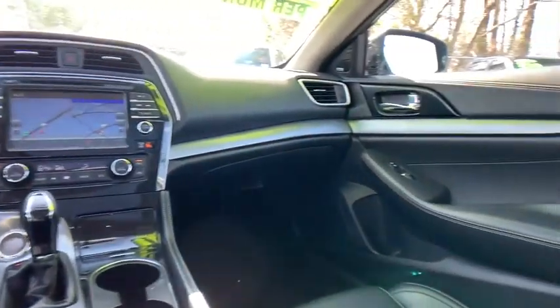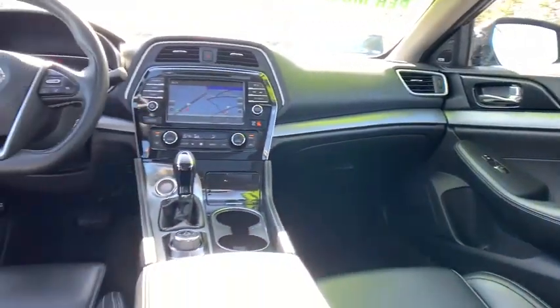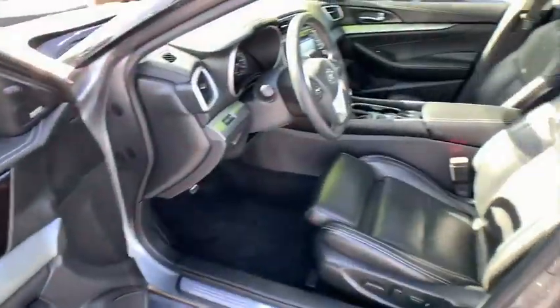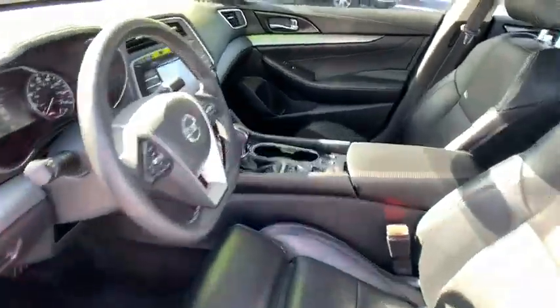traction control, navigation system, dual airbags, power steering, four-wheel disc brakes, CD player, rear window defroster, power windows, fog lights,